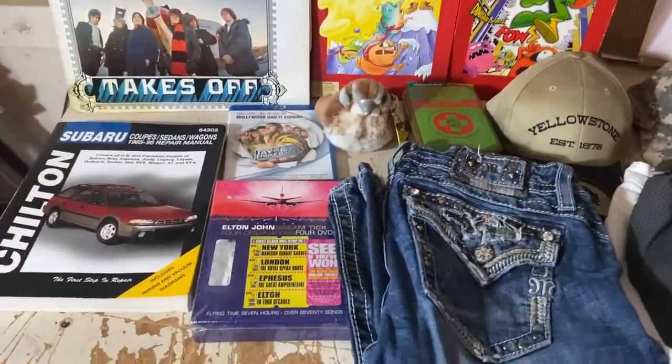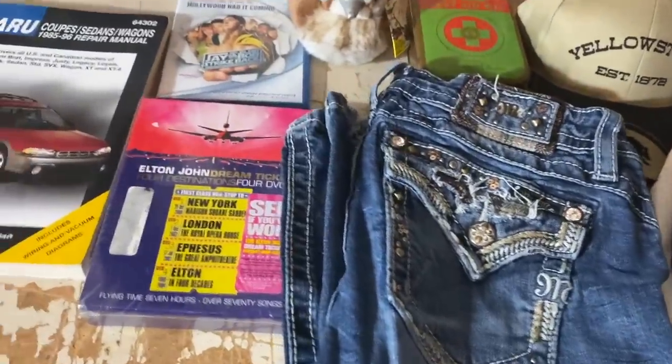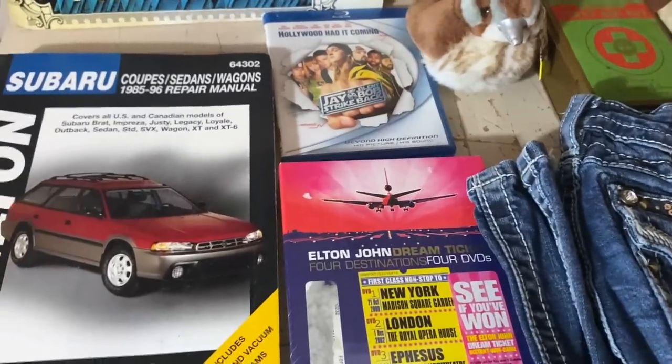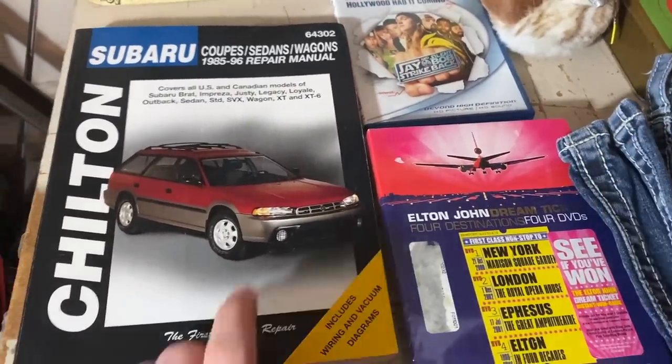Pretty solid pile going out here on Tuesday, and one of these not actually going out. We're going to talk about that. But first, let's run through the things that we sold and that I am going to have to bring to the post office today.